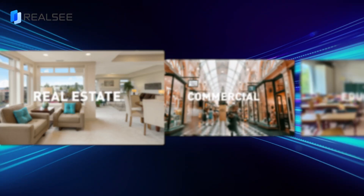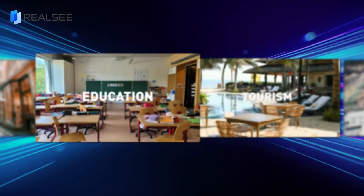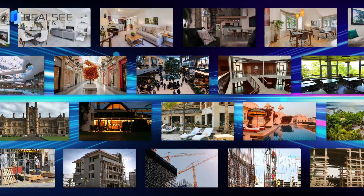Suitable for real estate, commercial, education, tourism, AEC, and other big space scenarios.